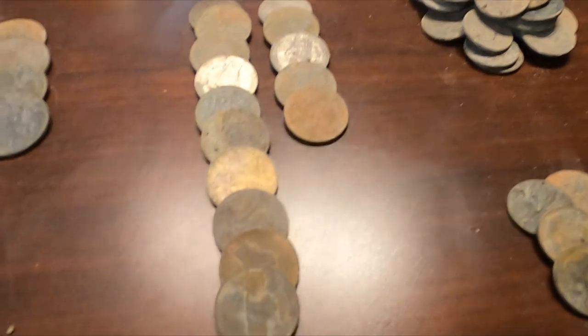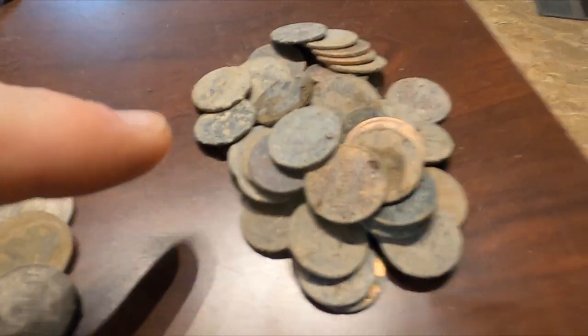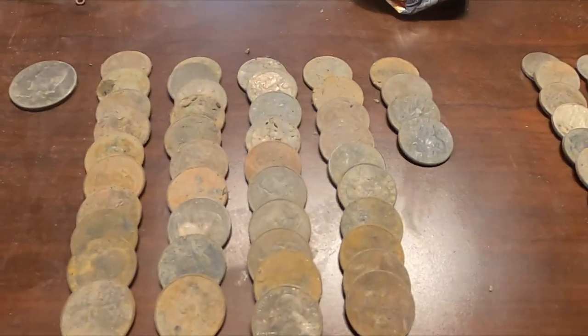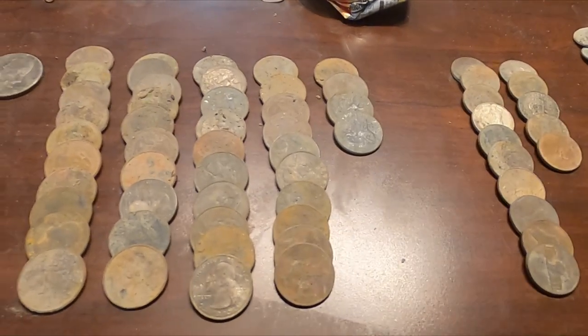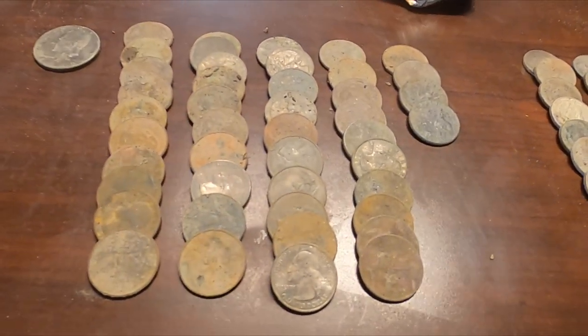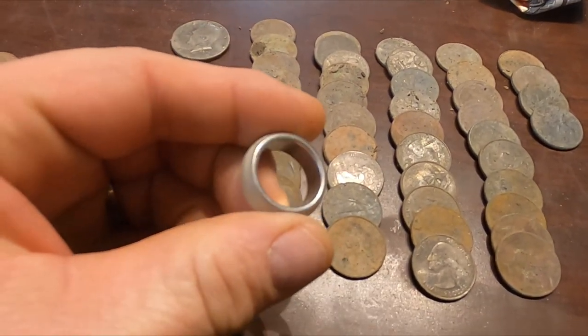Look at all these regular nickels. I didn't bother to put the pennies out and the dimes out, but we probably have over a hundred coins that I dug tonight. And I'm just shocked - I didn't get anything silver, I didn't get anything gold.